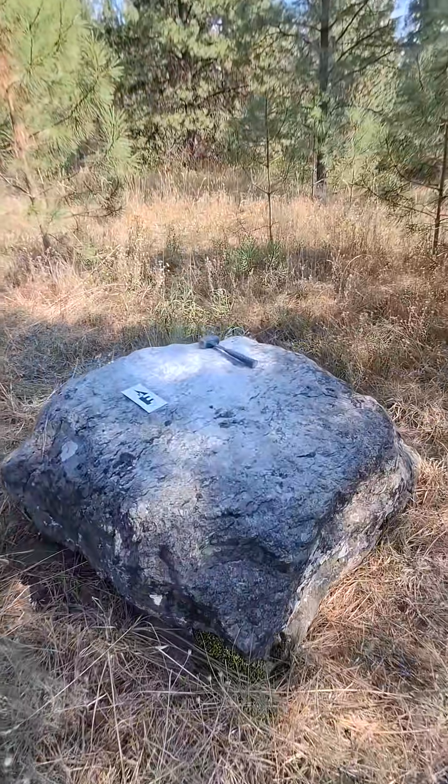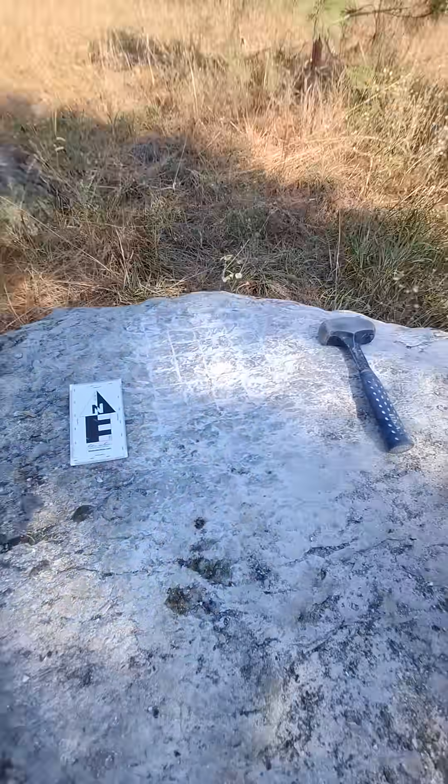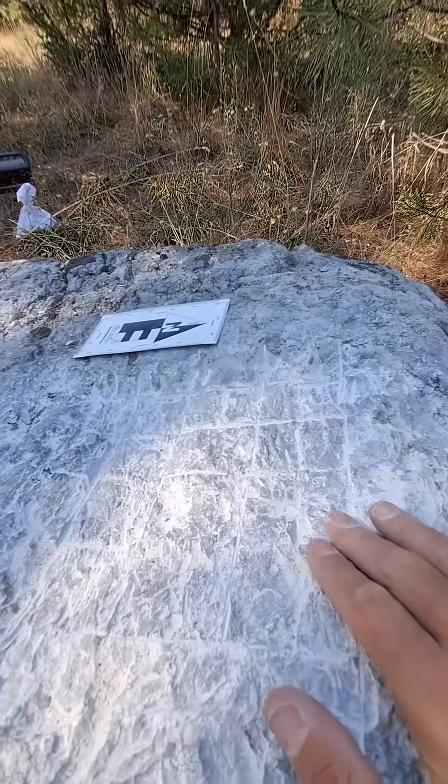So, if you see Yann out seemingly defacing boulders with power tools and a hammer, don't worry — he's got a permit. And in reality, what you're witnessing is a little geological tough love.